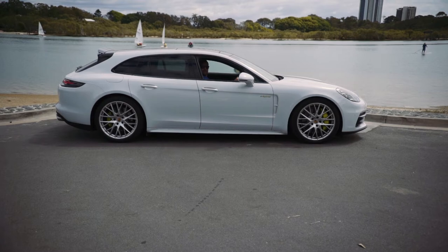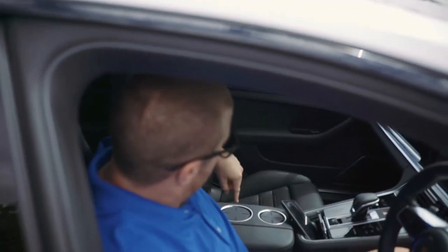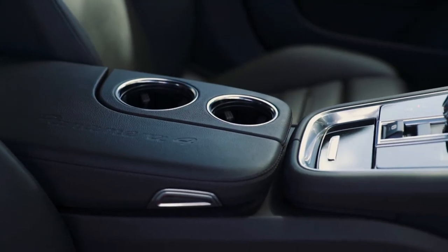Stop right there! Yeah, stop right there in the middle of it. It's pretty sick. That is your cup holders — you know, normally wasted space? Bam. That is ingenious.